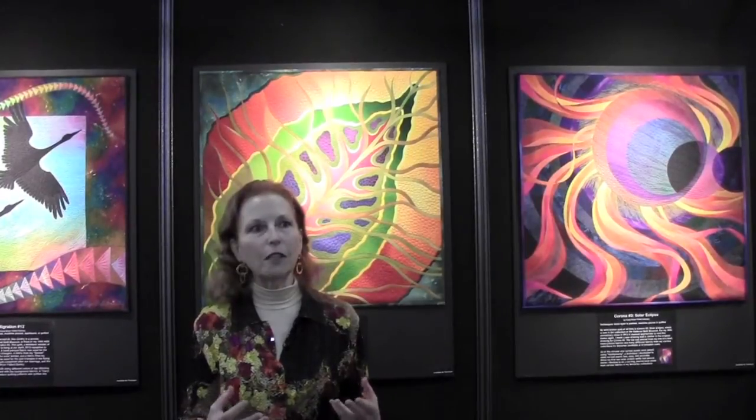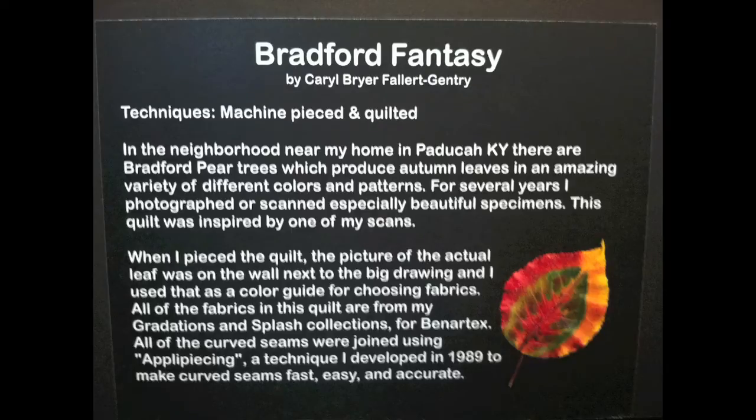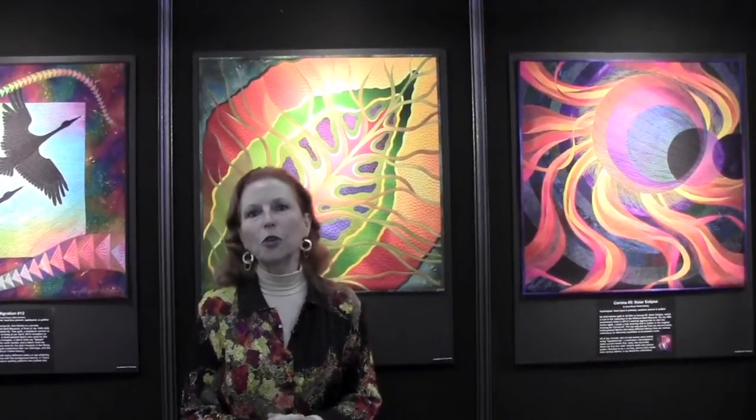The luminosity that you see in it is all created with light-to-dark gradations, and the brilliant colors are pretty much the colors of the leaf. In my little statement here, I've included a picture of the real leaf, and it's kind of the centerpiece of the show.